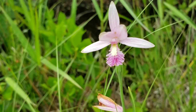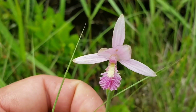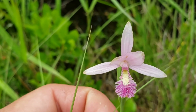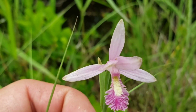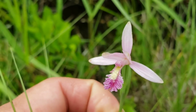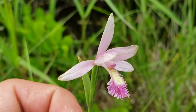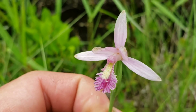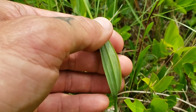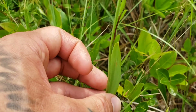Look at that labellum — that lower tepal. In most orchids it's very specialized, differing from the other five tepals, and orchids use it in a myriad of ways. It's mainly the pollinator attractant, and it's called the labellum. This is Pogonia ophioglossoides. Anytime you see '-oides' in a plant name it means 'looks like' — so this looks like Ophioglossum, the tongue fern.